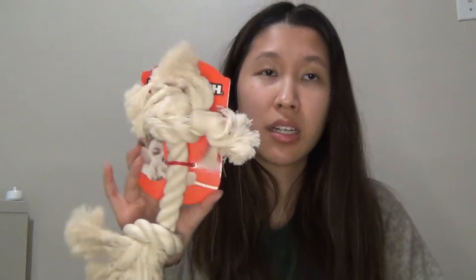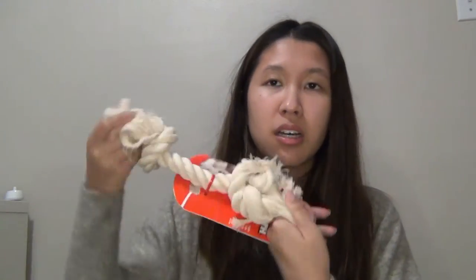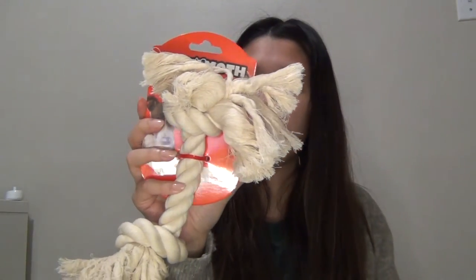I'm just gonna cut the packaging off and give it to him because he really wants it. I like this rope toy because it's dye-free. I know there's a controversy with rope toys, but my dog absolutely loves them. I think it helps with flossing his teeth. I do monitor him when he plays with it so he's not swallowing large amounts of fiber. It's from Mammoth and it's a medium size.